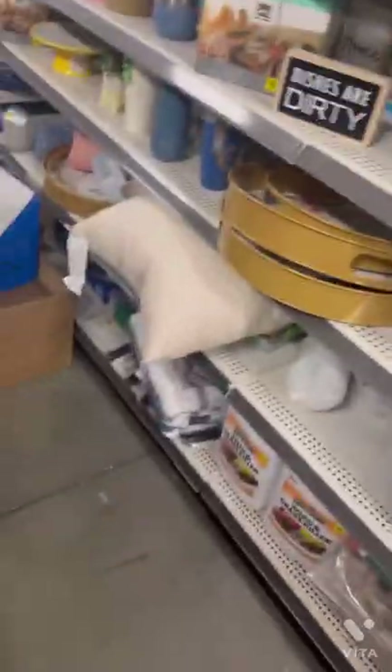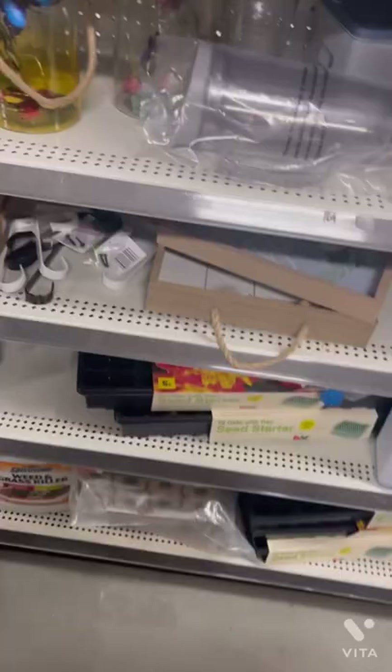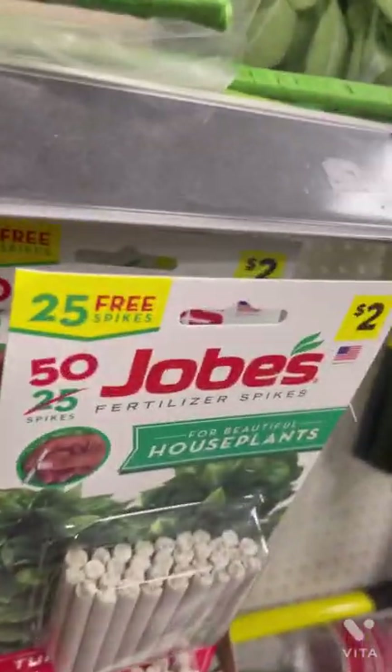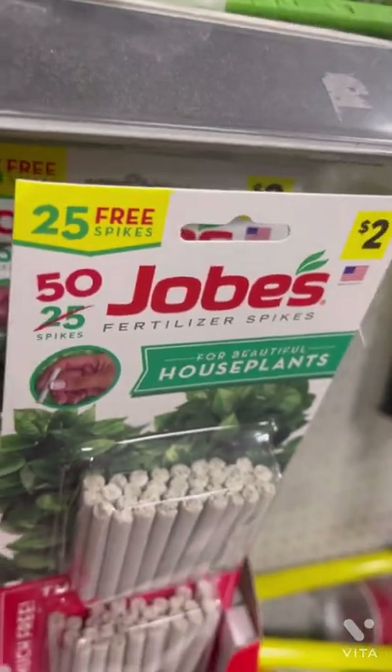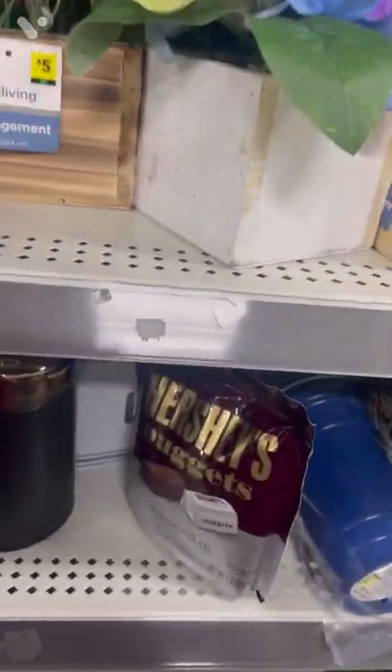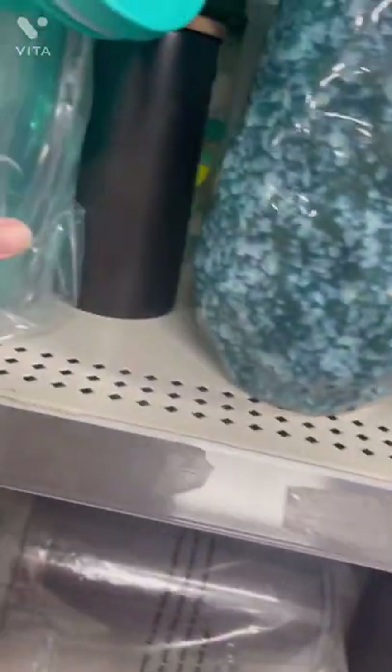We came to Walmart today to do a little clearance shopping — seeing what they had on clearance — but we decided to stop at Dollar General on the way just to see if there was anything good.